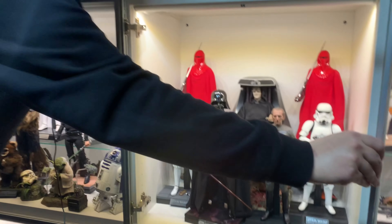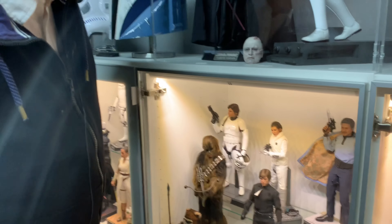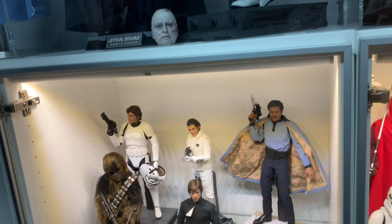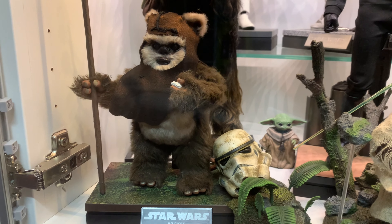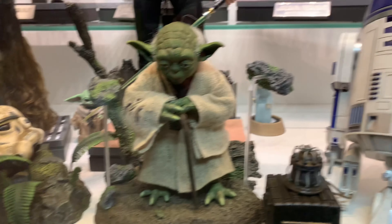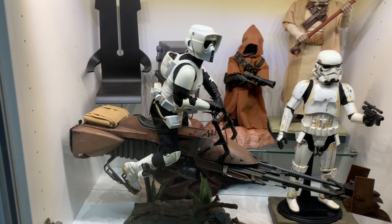Dann gibt es natürlich sehr viele Stormtrooper – das gehört natürlich genauso in die Sammlung. Ich habe da wirklich so einen Sammeltick, was die verschiedenen Trooper angeht. Auch wenn man hier auf kleine Details achtet, wie zum Beispiel den Helm aus der Schlacht von Endor, der schon dieses Weathering hat – finde ich absolut grandios. Und dann gibt es so Sachen wie hier den Scout Trooper, der auf dem Bike sitzt – absolut klasse.